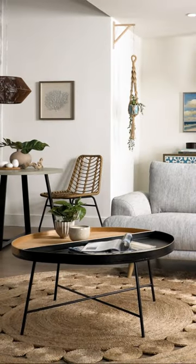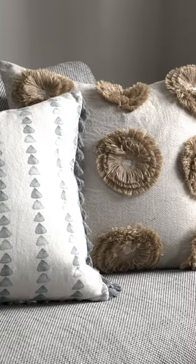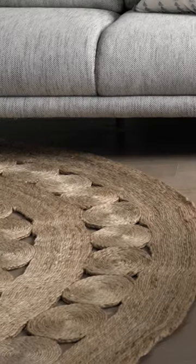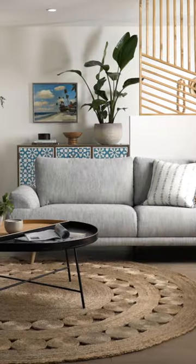In terms of furniture, choose pieces that showcase natural wood grains and live edge wood cuts. Decorate with indoor trees and plants and materials like jute, wicker, and rattan. Finally, always remember to draw back the curtains and let the natural light in.